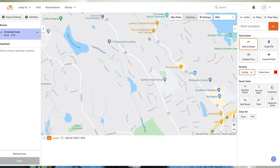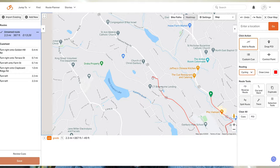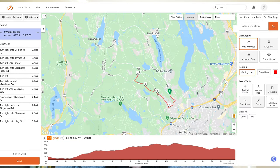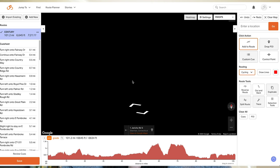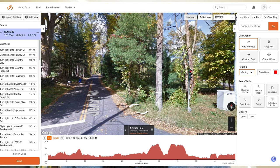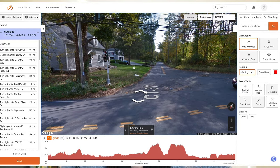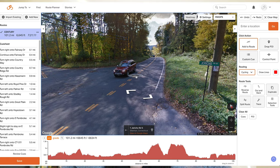I primarily use Ride with GPS to map out my routes because it works really well with my Wahoo, which gives me the turn-by-turn directions. There are a number of other route planning software out there — Komoot is one of them which I've seen other people use, though I've never actually used it. The feature I really like about Ride with GPS is the Street View icon at the bottom right-hand corner, which allows you to drag it to anywhere on the road that turns blue and shows you what the road looks like.